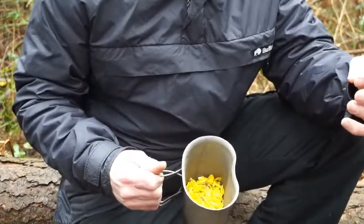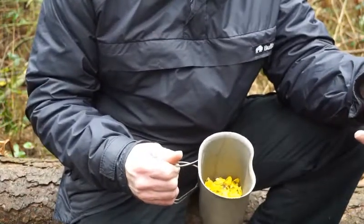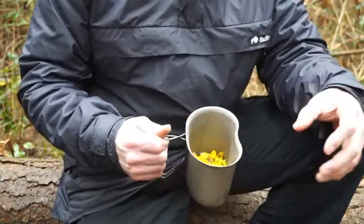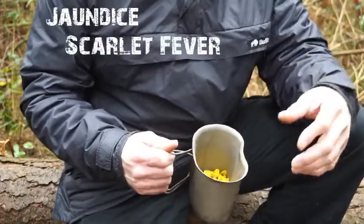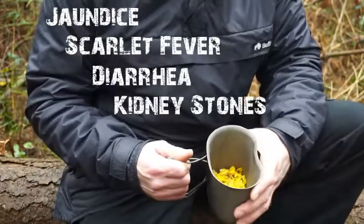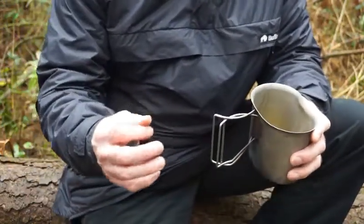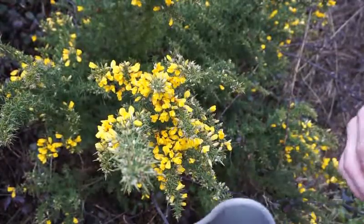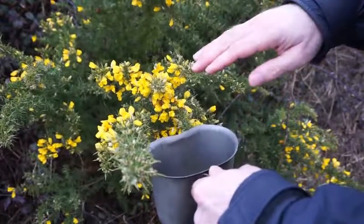Like many other plants, gorse has its medicinal qualities and properties, and supposedly can aid in the treatment of jaundice, scarlet fever, diarrhoea, and even kidney stones. It might be a good idea when picking the flowers that you wear gloves, because the spines are very sharp, believe me, and they prick you quite easily and quickly.